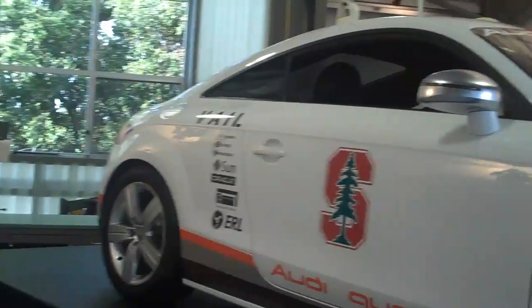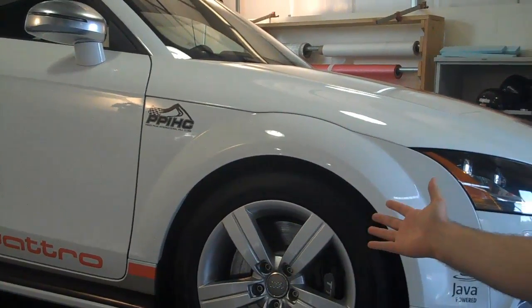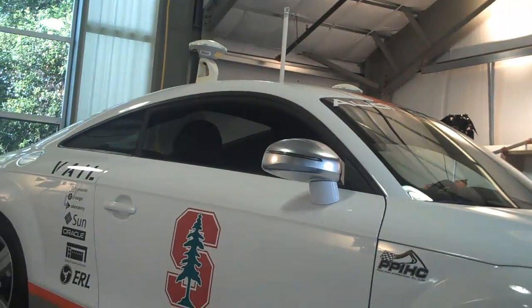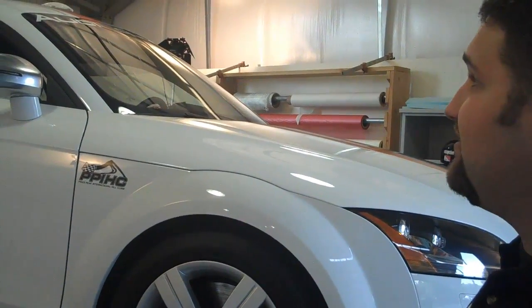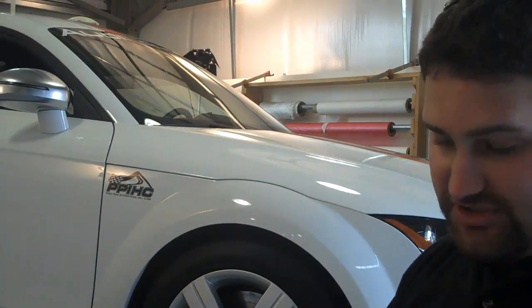This is the Pikes Peak Autonomous TTS, nicknamed Shelly — it's a little easier to say. It started out as a stock vehicle from Audi, and we minimized the amount of changes we made to it. You might say, oh my goodness, this is totally different. But really, we added some sensing. What we do to control the car is we steer and we throttle and brake, just like you would.